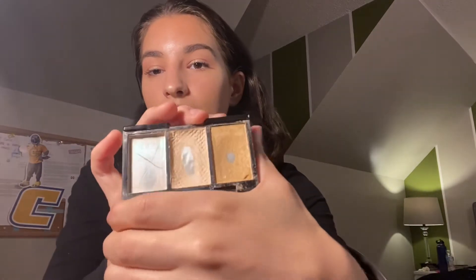Next up is the City Color Highlight Trio. I've been trying to use this up for years — anyone who's followed my channel knows that. This one is empty, this one is almost done, and I've repressed this middle one like four times. I never use the gold highlight, but I feel like once the middle one is used up, the gold will go quickly.